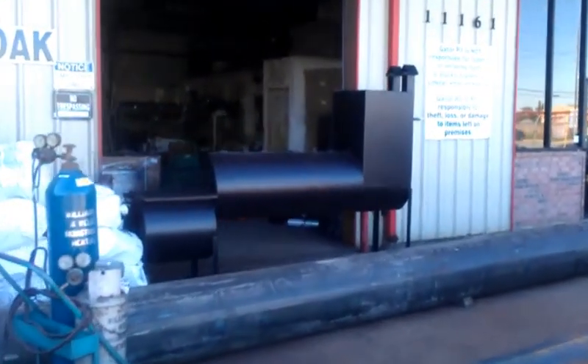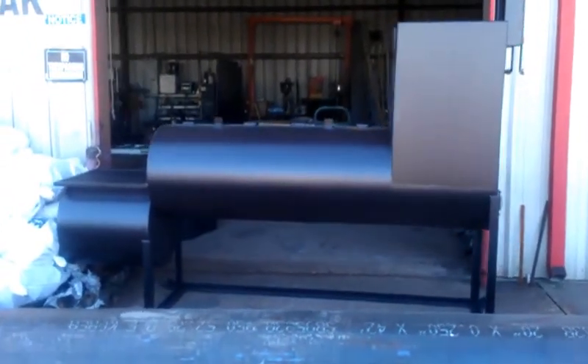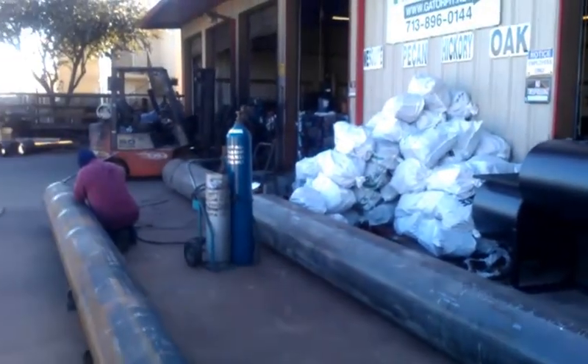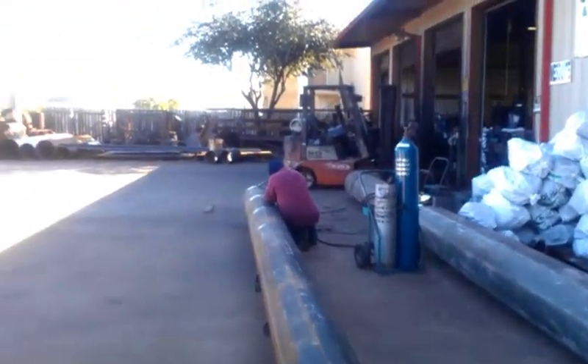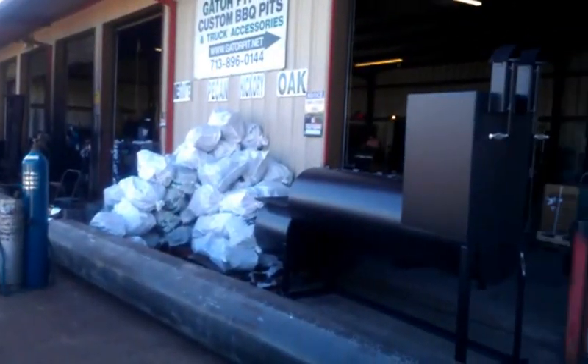That big ol' pit right there is going to be going to South Korea along with that wood and charcoal. That goes out on Monday. And that is Gator Pit on a Friday. I'm Rich — y'all have a great weekend, thank you very much.